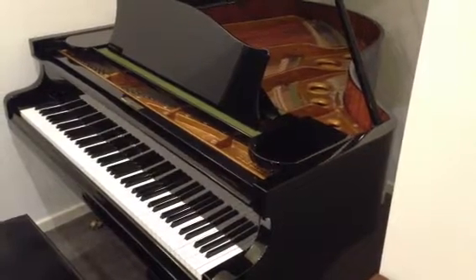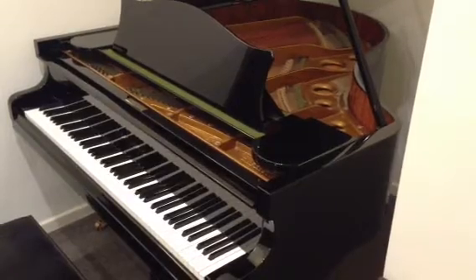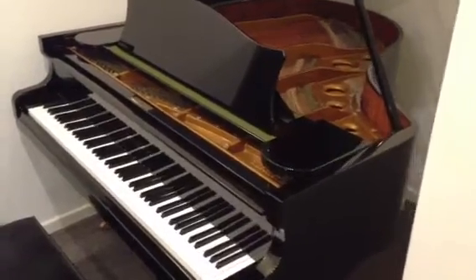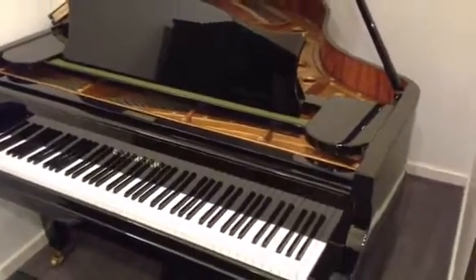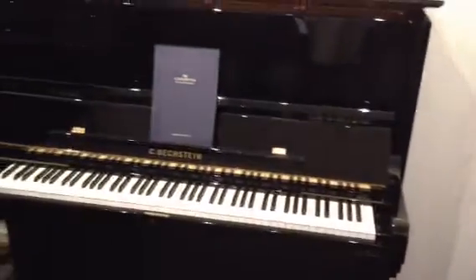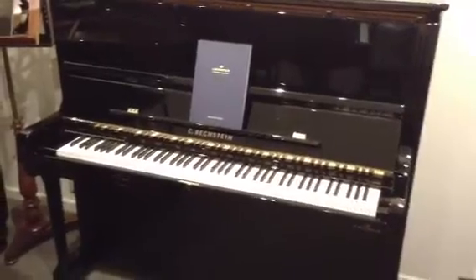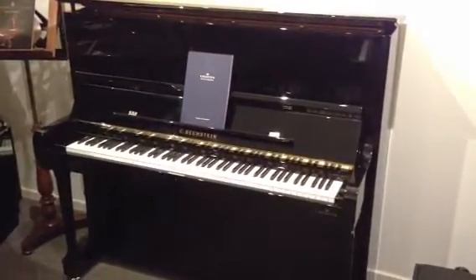Here we are. Let's look around the Shackell Organo showroom, starting with the Bechstein Model L 1979. Beautiful piano. Moving now to a new Bechstein Concert 8 — a fabulous instrument, exquisitely made.